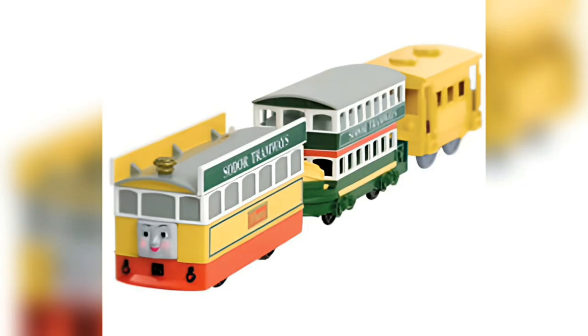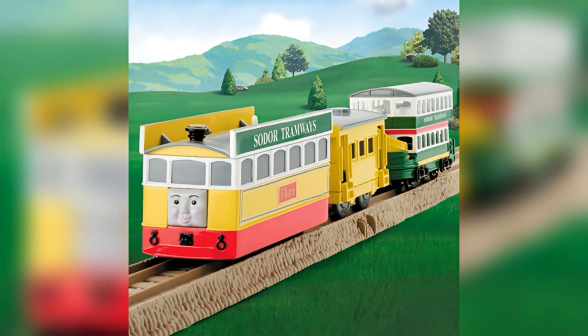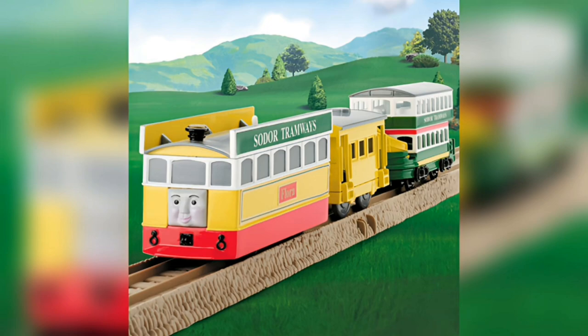She was first released by Hit Toys with a tram coach, yellow caboose, and three half-straight track pieces. After that she got released by Trackmaster Tomy in Europe. She had the exact same rolling stock but no half-straight track pieces.